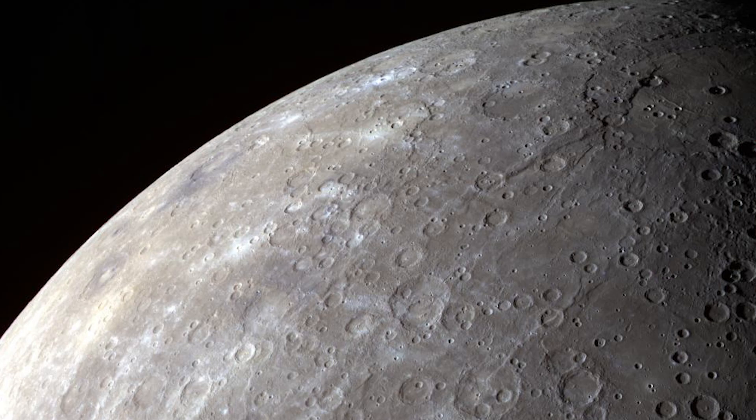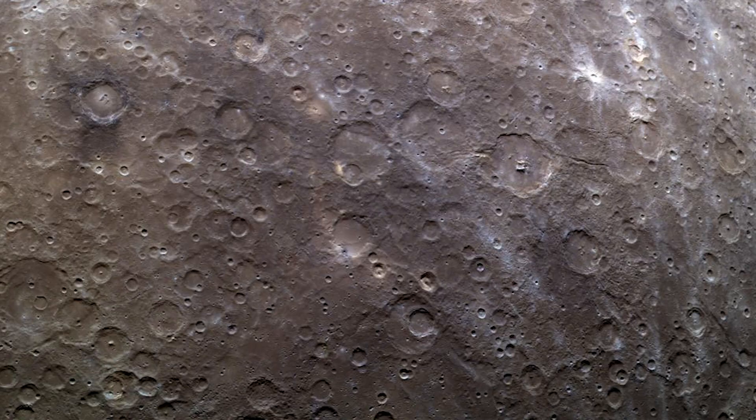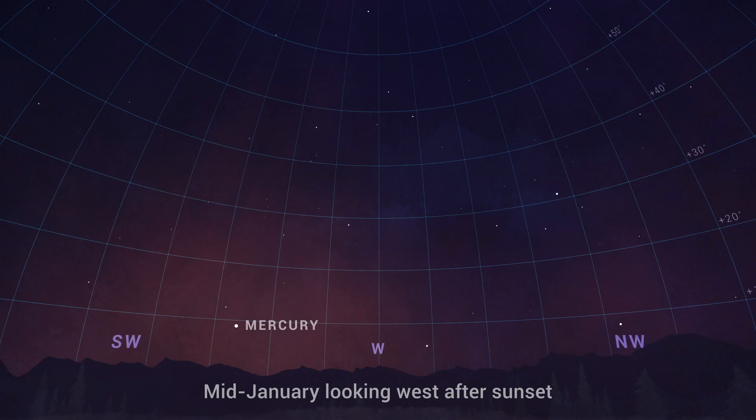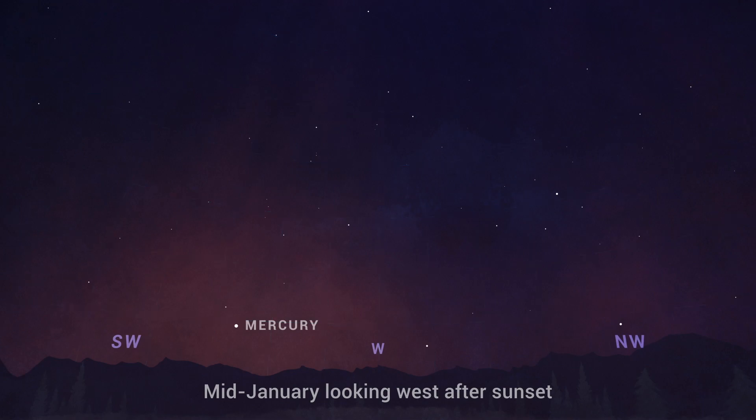The last two weeks of January offer opportunities to catch a glimpse of the fast-moving planet Mercury. Look for the innermost planet of our solar system just after sunset, beginning mid-month. You'll need a clear view toward the west, as Mercury will appear just a few degrees above the horizon, about the width of your outstretched fist.